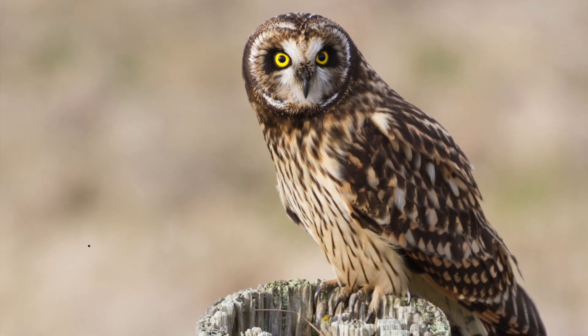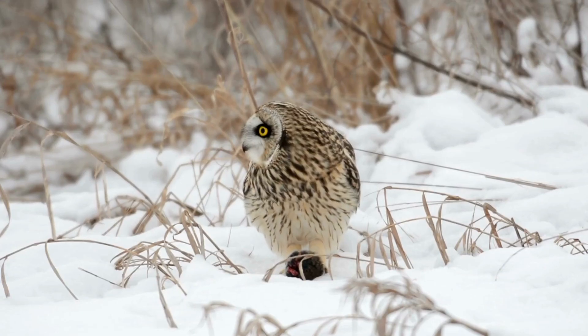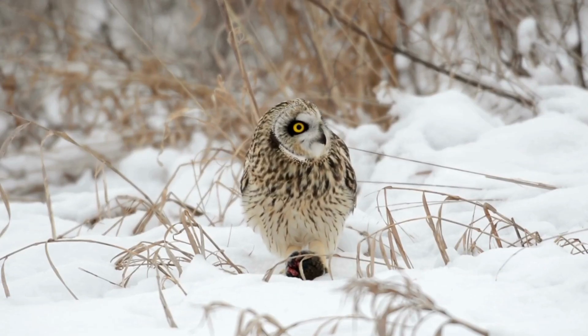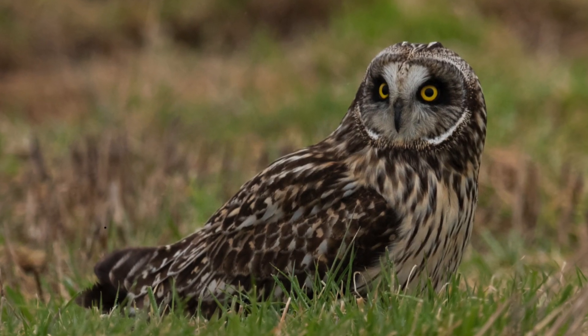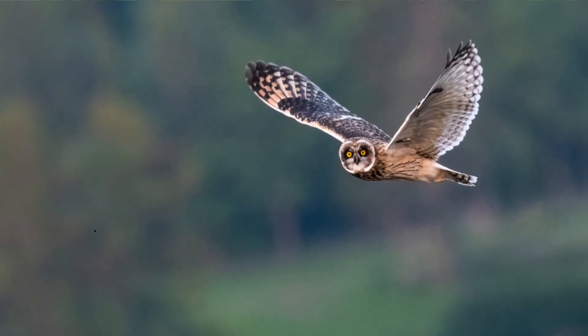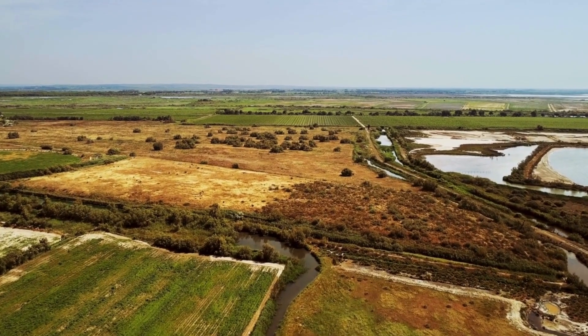You'll find long-eared owls in any kind of evergreen trees typically, whereas the short-eared owl is more often found in marshland and nests in the ground. In fact, when there's heavy rain this can sometimes cause the young to drown — it is quite a risk. So you'll find the short-eared owl around coastal areas and any marshy sort of areas.